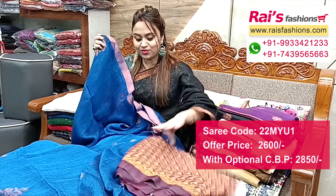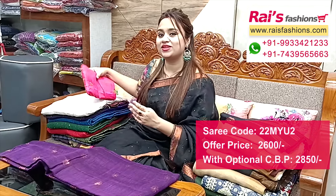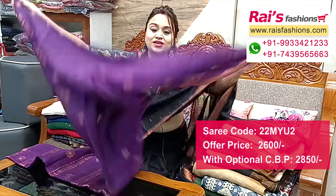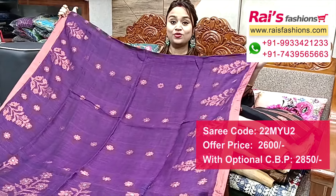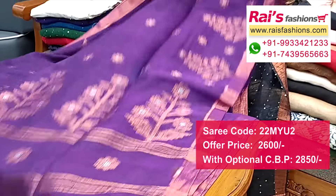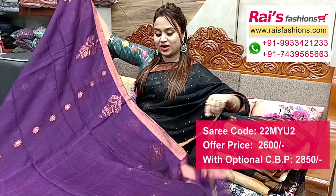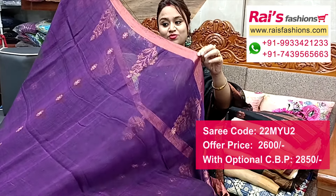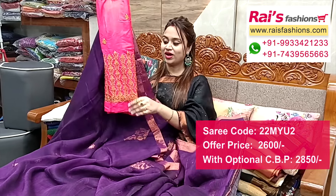Very bright elegant looks, pure linen fabric, all over jamdani buta running blouch piece, and this is the silk material heavy embroidery design work contrast blouch piece for your exclusive looks. Next one also the same pattern in a different color — a very beautiful purple shade, dark purple with copper golden jari weaving design work. Full base part, very elegant bright looks, all over jamdani buta design, one inch gold copper golden jari border, all over jari weaving jamdani design work.